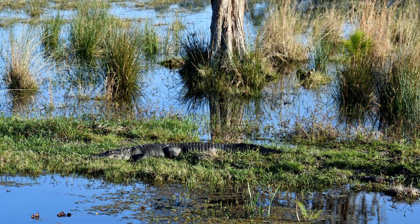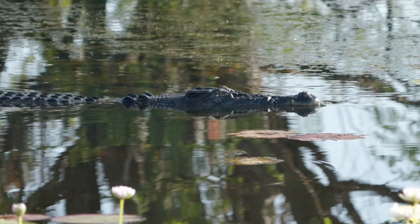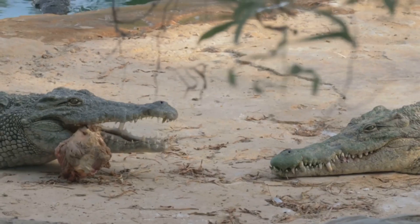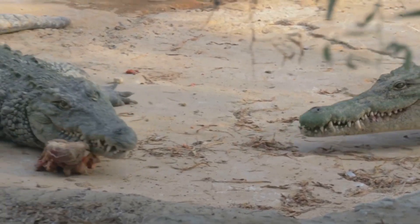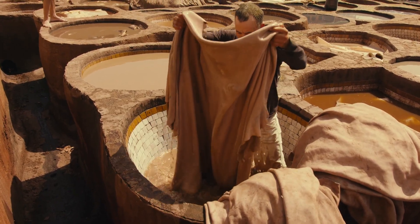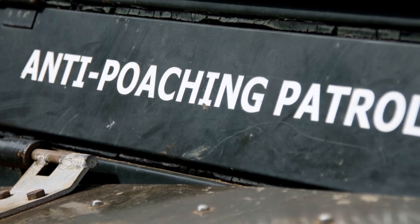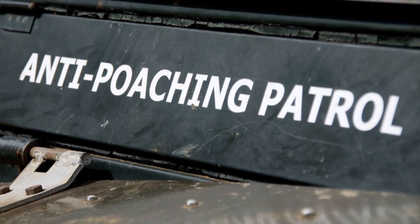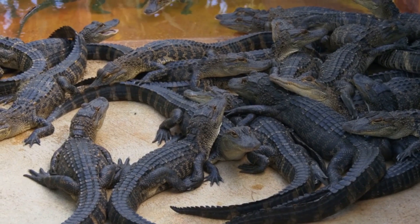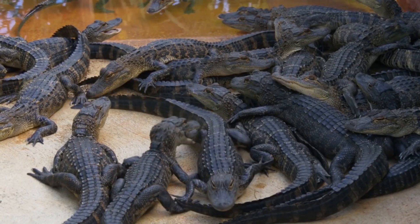The American alligator was once endangered but made a remarkable comeback thanks to conservation efforts. The Chinese alligator remains critically endangered. Several crocodile species, like the Philippine and Siamese crocodiles, are still at risk. Humans have hunted both for leather, meat, and traditional medicine. Illegal poaching and unregulated farming have caused sharp population declines in some regions. Today, crocodile and alligator farms operate legally under strict wildlife laws, supplying leather goods while protecting wild populations.